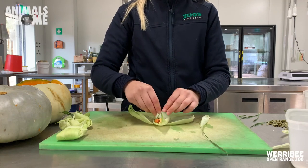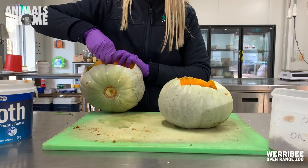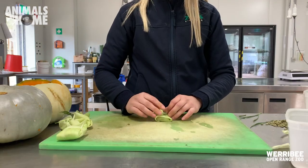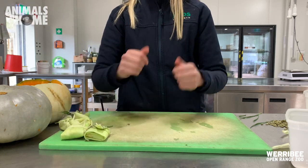I'm going to hide some of their high value reinforcing treats within these corn husk parcels and inside the carved out pumpkin. The goal of this type of enrichment is to encourage these macropods to use their forepaws and their nose to sniff through and find the yummy treats inside. Now they're ready — let's see how they respond.